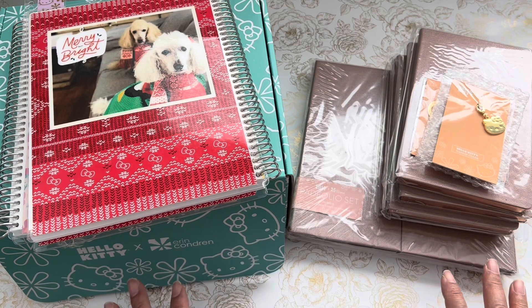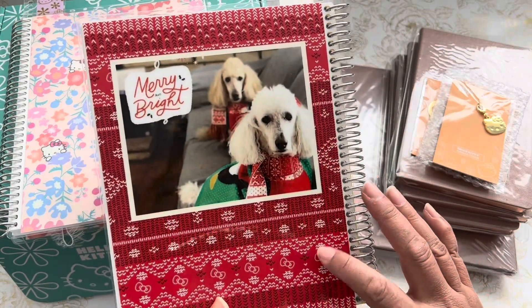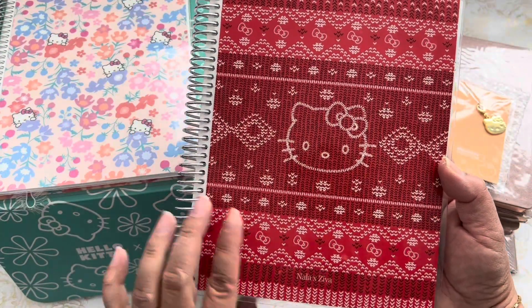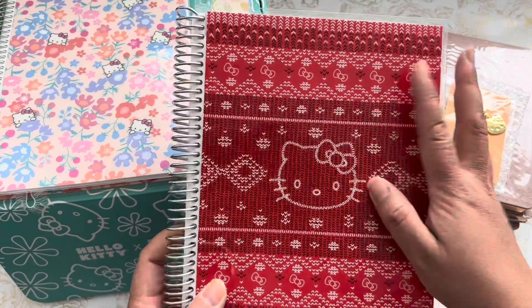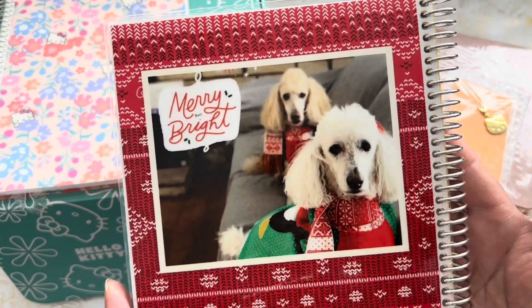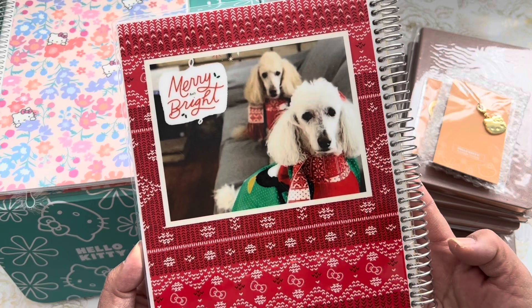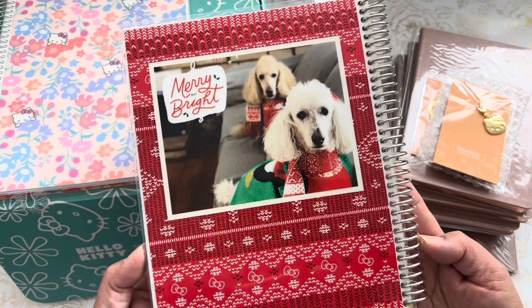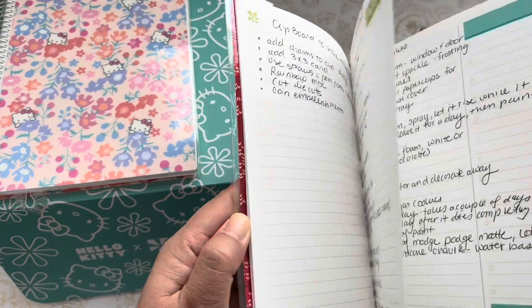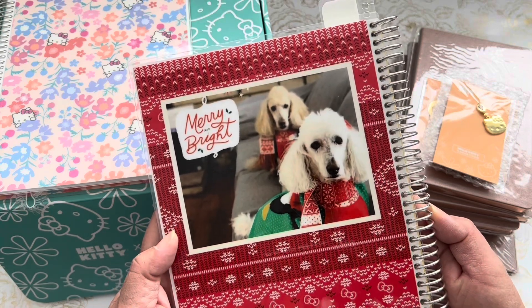So I wanted to share with you what I picked up. Last year my friend Tanika gifted me this — it is a little Hello Kitty notebook, it is so cute. She personalized it with Nala and Ziva, which are my little standard poodles, and it has like a sweater theme to it. It is darling. She found it on my Instagram and gifted this to me for the 12 Days of Christmas swap on the 12th day — the grand finale. So I love it and I use it.